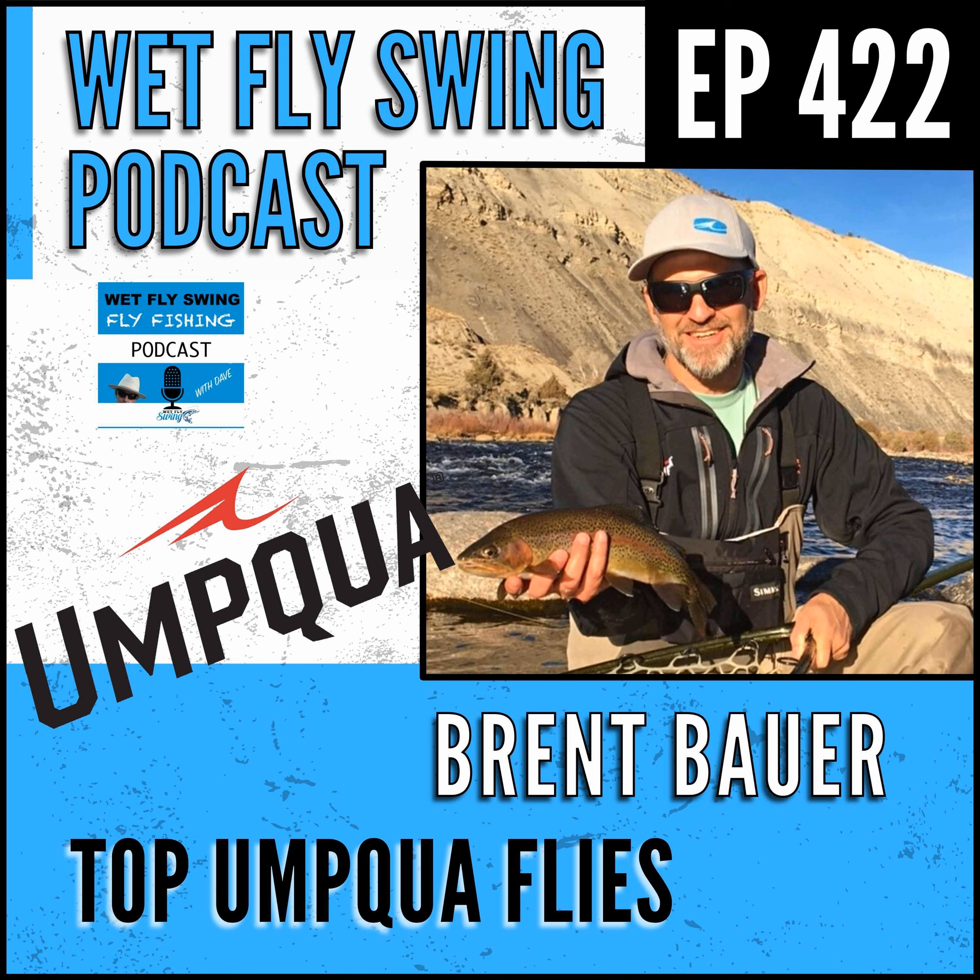Let's go to nymphs. Historically, the Copper John and Two-Bit Hooker size 16 reds have been huge - they still are, still way up there. But like I said, the Frenchy and the Blowtorch have quickly been leapfrogging up with those. Our tungsten zebra midge has always just been a killer. If you're fishing any of our tailwaters here, it's hard to beat. From a nymph side, that's really what's going on. The Two-Bit Hooker - another fun name that's not totally PC, but you can't be perfectly PC on everything.